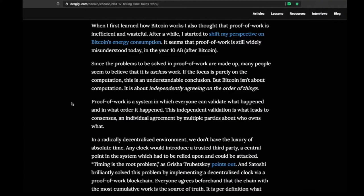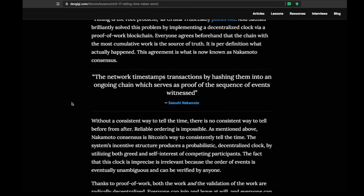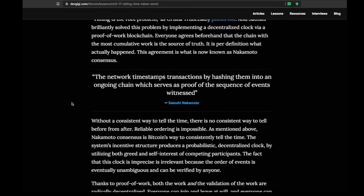As stated in the lesson: 'Proof of work is a system in which everyone can validate what happened and in what order it happened. This independent validation is what leads to consensus — an individual agreement by multiple parties about who owns what.' Proof of work is the innovation that allows that to happen. The distributed and decentralized nature of Bitcoin gives us a consistent way to tell the time and have an accurate account of who has what — requiring no trust or double-checking from anybody.